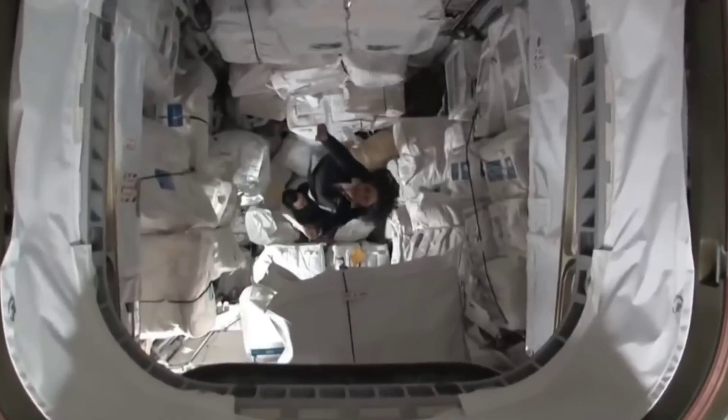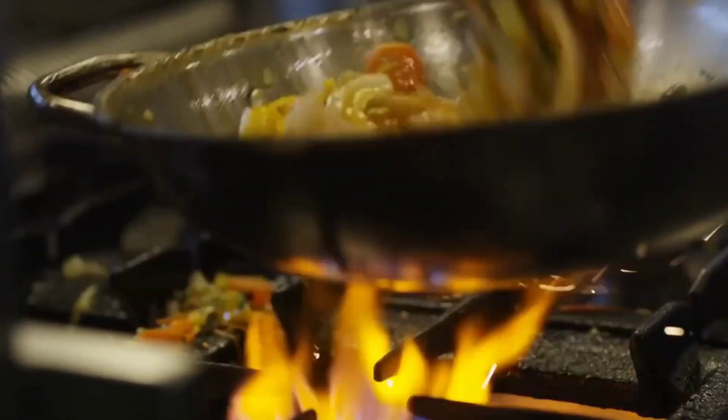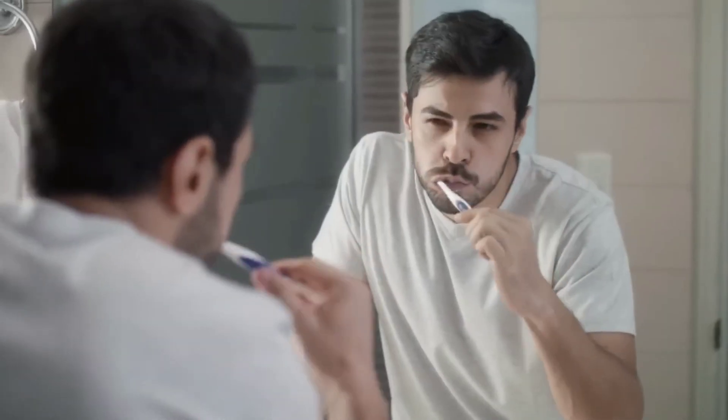To move from one capsule to another, they push themselves and grab onto things. They have a wide variety of food, but it's not the typical food that cooks on Earth. Instead, they have pre-packaged and heat-treated meals. The everyday tasks we do on the ground are performed very differently in space.